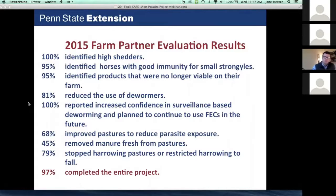Farm partners plan to continue surveillance-based methods after our project is over. They've even called us wanting to buy their own microscopes and set up these methods on their own farm. 68% are improving their pastures to reduce parasite exposure, and 45% are removing manure from their pastures. We weren't sure people would complete this — it's a lot of work, a lot of manure to collect, and they have to drive to our sites — yet 97% of our farm partners completed the entire project with us.